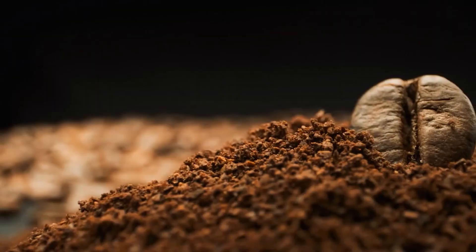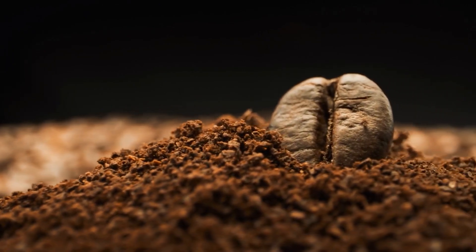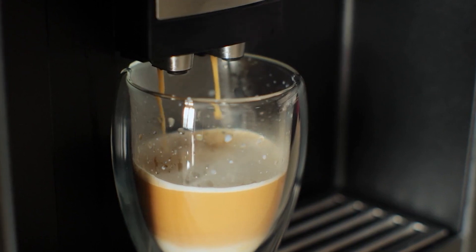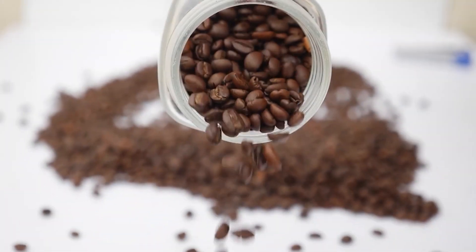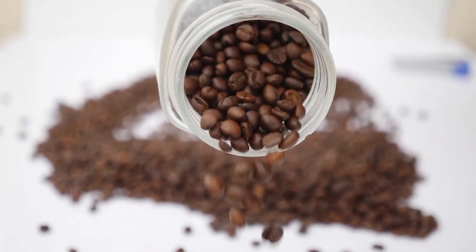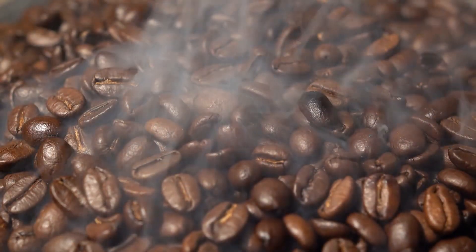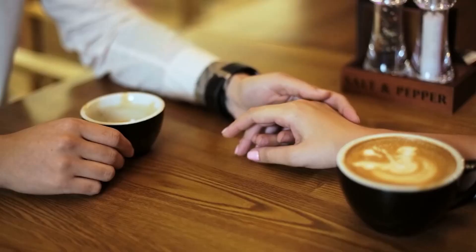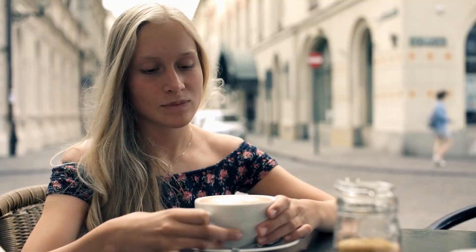So there you have it. The next time you brew a cup of coffee, remember you're the master of its temperature destiny. Think about how those subtle changes can transform the taste — it's your own personal coffee experiment. Use that ideal brewing zone as your starting point, then play around. Maybe a few degrees hotter adds a richness you love, or perhaps slightly cooler makes it extra smooth. The beauty of coffee is that you get to personalize it. It's about finding the flavors, the aromas, and the perfect brewing temperature that makes your taste buds sing.